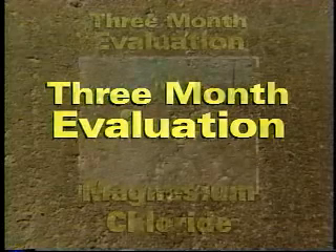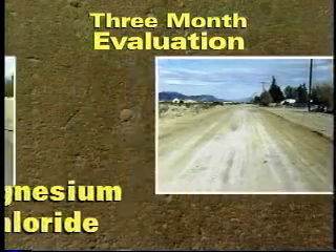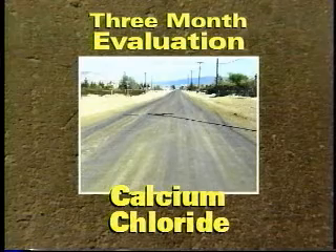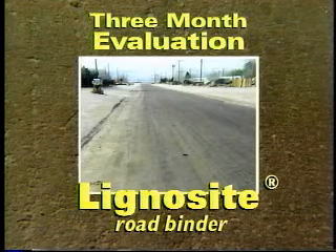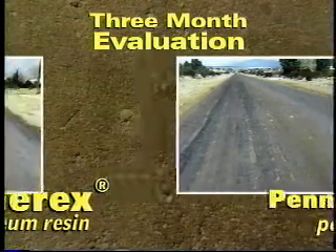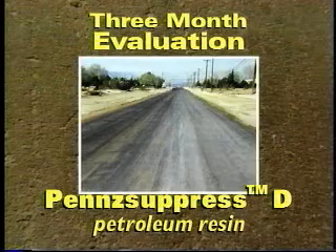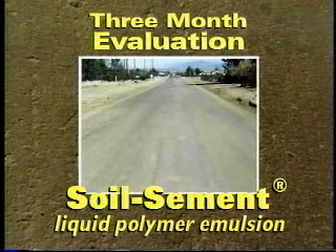Approximately 90 days following the primary application, a site inspection revealed the following. The overall appearance of the road treated with magnesium chloride was very good. The calcium chloride treatment was good, although there was some potholing and washboarding. The lignosite-treated roadway had an overall good appearance, although there was considerable washboarding and trenching. The Coherix product provided the roadway with a good appearance overall, but had severe rutting and potholing. The roadway treated with Penzupress D had a good overall appearance with no potholes and just a small amount of washboarding. The soil cement-treated roadway achieved an excellent overall appearance with no potholing, washboarding, or breakdowns.